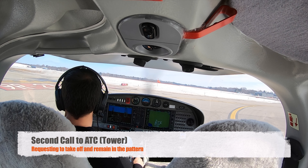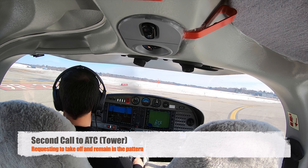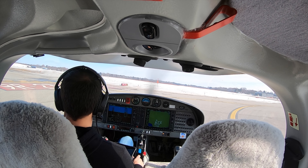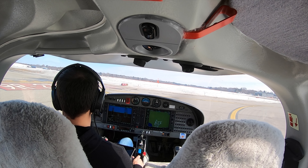830 Bravo Sierra, follow the SESTA on the departure leg straight out, I will call your turn. Pattern runway 27 Left, clear for takeoff. Fly runway heading straight out, you'll call my turn — 27 Left, clear for takeoff, 830 Bravo Sierra.